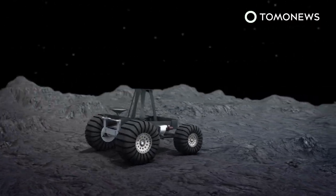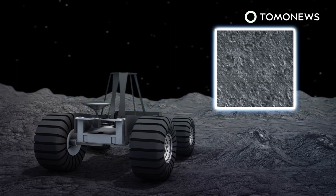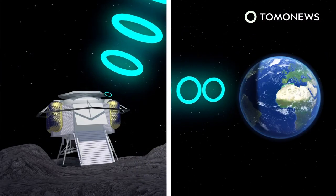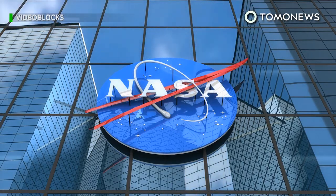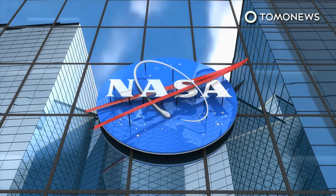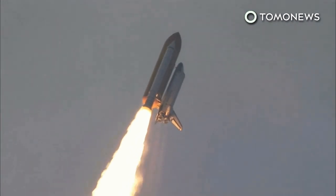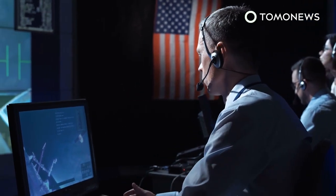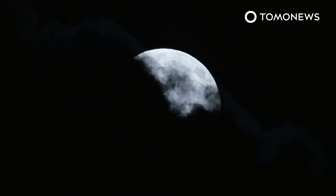Moon Ranger could search the Moon's polar regions for ice or lunar pits and produce detailed 3D maps of the Moon's terrain. Data gathered by Moon Ranger will be relayed back to our planet via radio once the rover returns to its lander, as the rover is too small to carry a radio powerful enough to communicate with Earth. Moon Ranger is one of 12 proposals selected by NASA as part of its Lunar Surface Instrumentation and Technology Payload Program, scheduled to head to the Moon via NASA's Commercial Lunar Payload Services project.